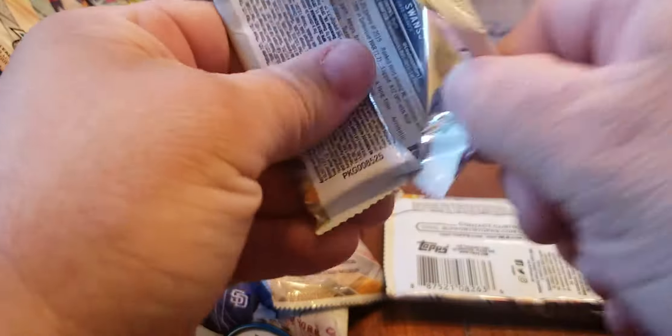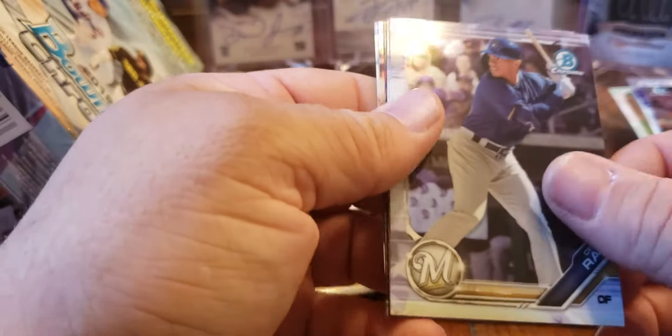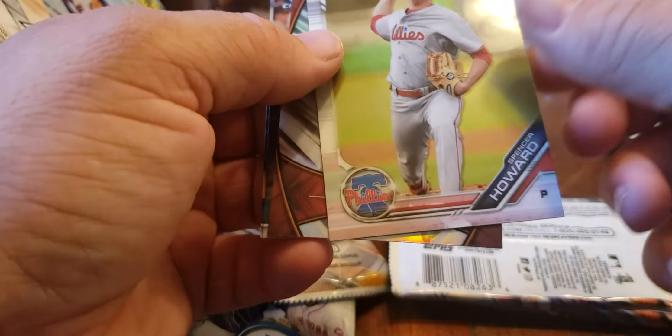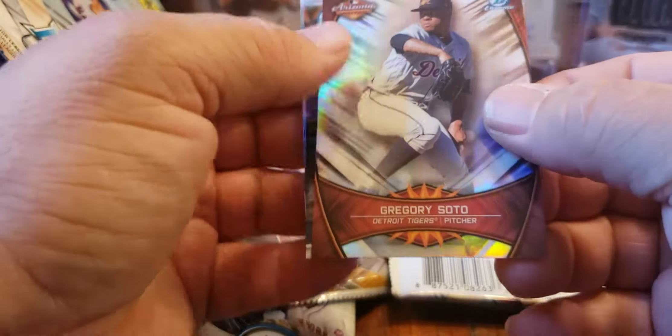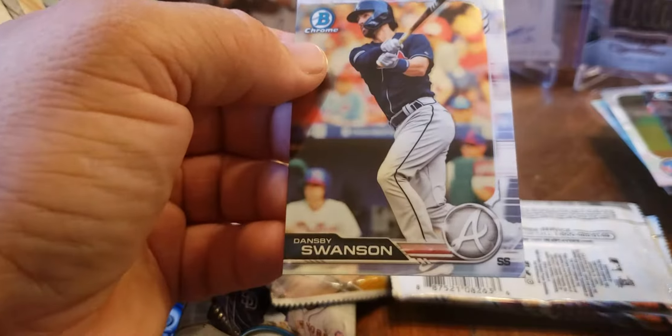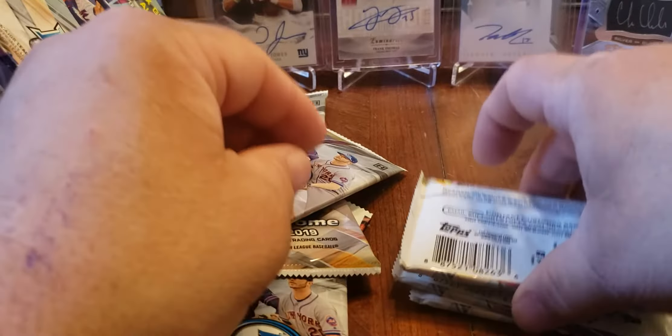I don't know if there are jersey autos or patch autos in this, or just regular ones — haven't seen enough of it broken, to be honest. Corey Ray, Spencer Howard, Gregory Soto, Christian Stewart rookie, and Dansby Swanson. Three packs left — what will it yield?